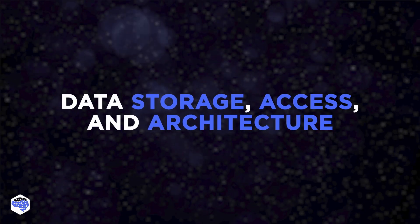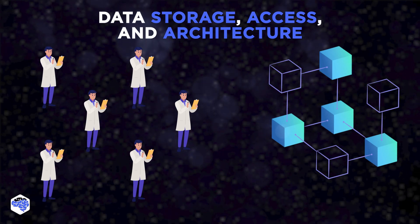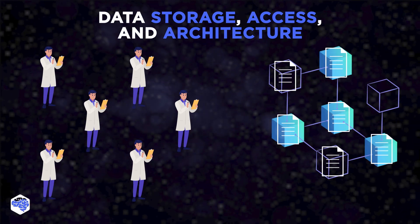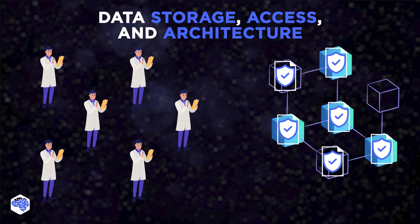Data storage, access, and architecture: scientific data can be made much more accessible with Web 3.0 templates, and distributed storage allows research to survive disasters. The starting point must be a system that can be accessed by any decentralized identity with appropriate verifiable credentials.